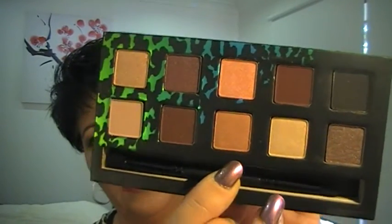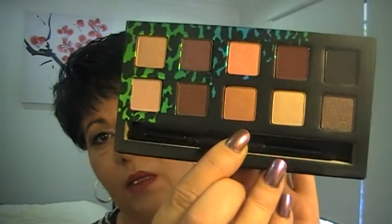If you'd like to see a tutorial using that palette, just let me know. It also comes with this backstage book, which gives you an idea on how to do different looks, which is always handy.